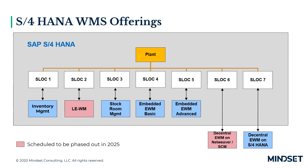In S4, there are many different WMS options that provide flexibility to have different deployment strategies for different warehouses within your organization at the same time. As you can see in this plant structure, each storage location has a different WMS strategy. Storage location one is inventory-managed only — perhaps bulk inventory or silos that don't need bin-level management. Storage location two has standard WM, with plans to phase it out in 2025, though I've heard a rumor that's been extended to 2027.